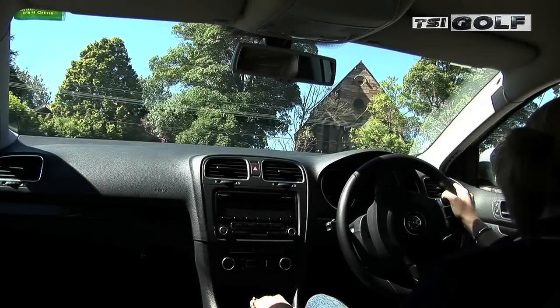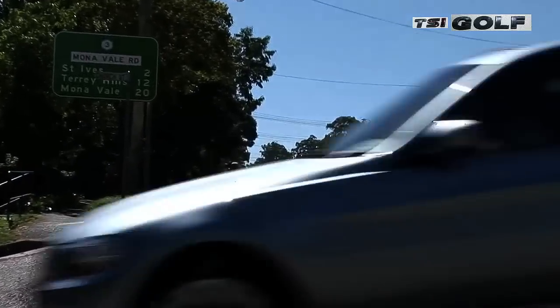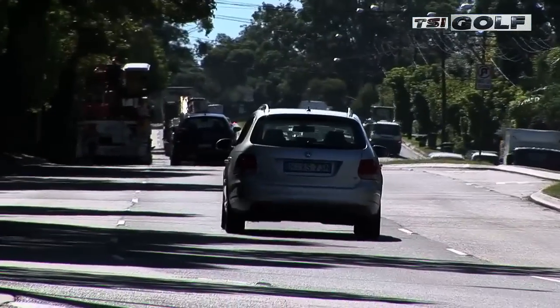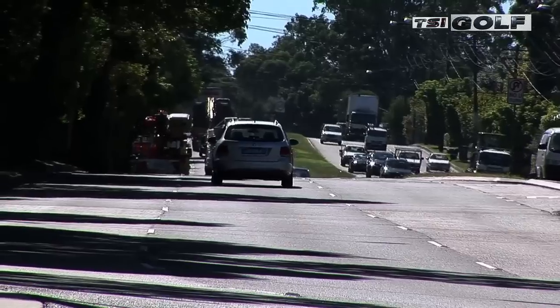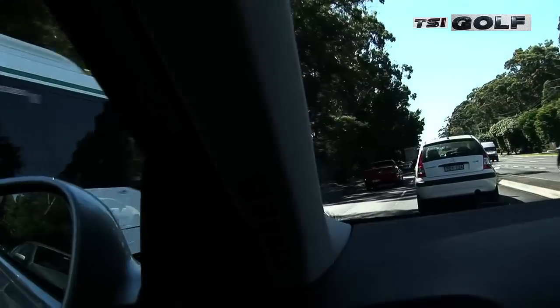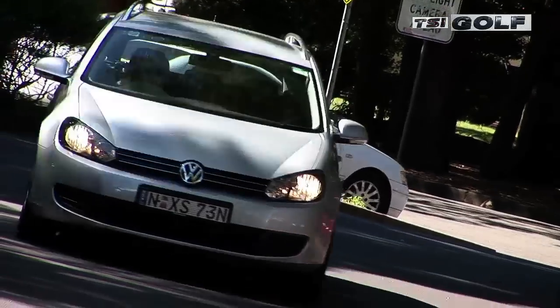We are driving the 118 kilowatt version, so it's a 1.4 litre twin-charged — supercharged and turbocharged. But we found it struggles a bit in the wagon body style when overtaking or going up hills. That said, it's still pretty sprightly around town with plenty of get up and go.